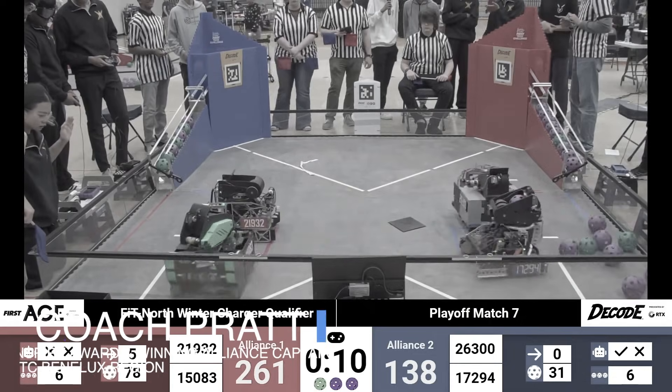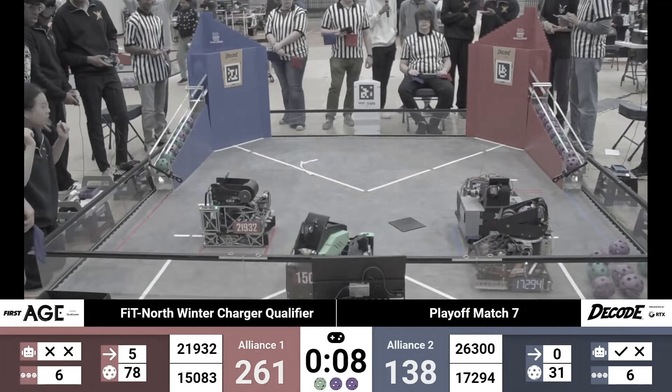Today we're going to get an up-close personal look at the different mechanisms of a world-record-holding FTC robot. The Red Alliance has officially surpassed the world record. I'm Coach Pratt, and I've been teaching robotics in Zion for over a decade, having led FTC teams to winning national championships. Today we're taking a look at 15083 Overclock, fresh off some world-record-holding matches, with an almost 70% 3D-printed design.